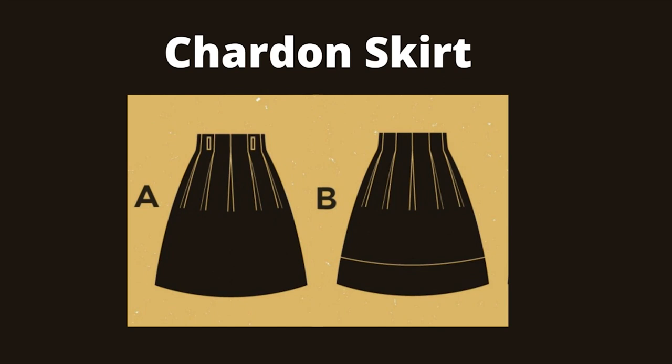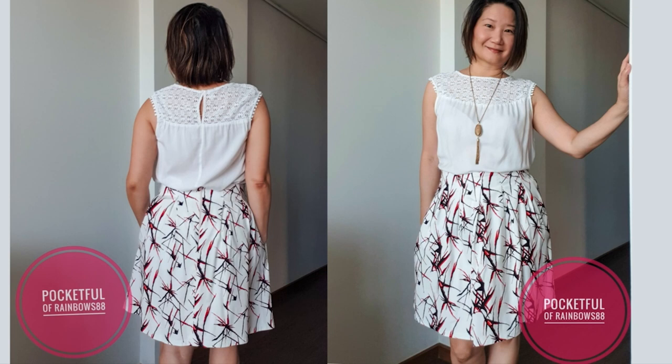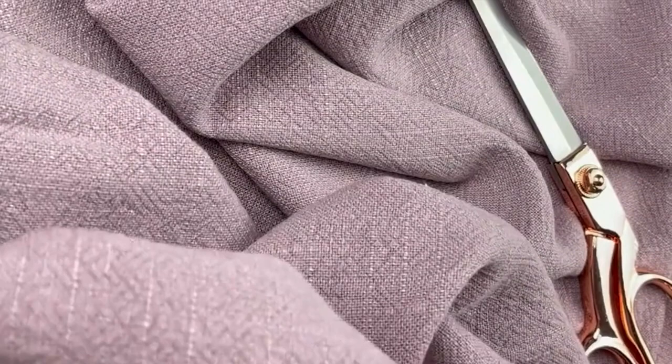Coming in at number 10 is the Chardon skirt. The Chardon skirt is a high-waisted skirt with inverted box pleats, pockets and a zip at the back. Version A is plain with belt loops and version B has a hem band. It is rated two out of five for beginner sewers. You need a woven fabric with a bit of structure and weight for this skirt but nothing too heavy as it would make the pleats too thick.